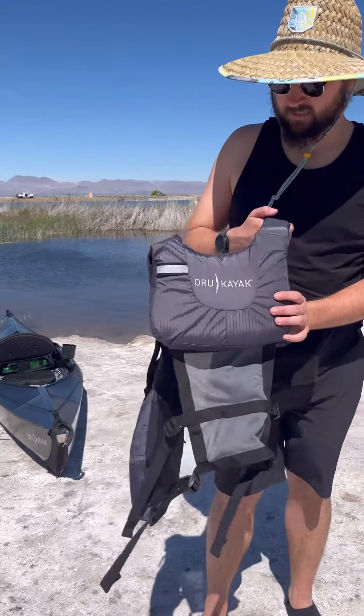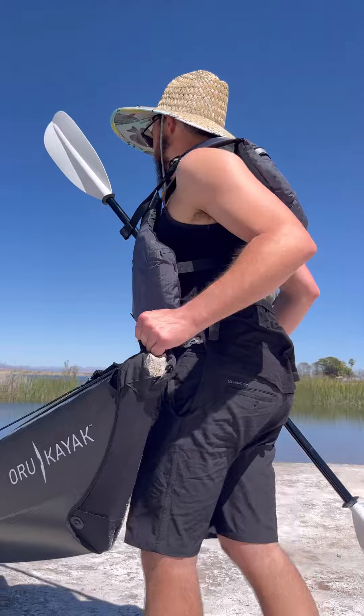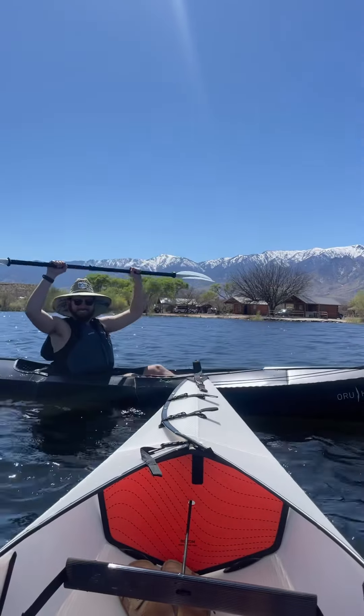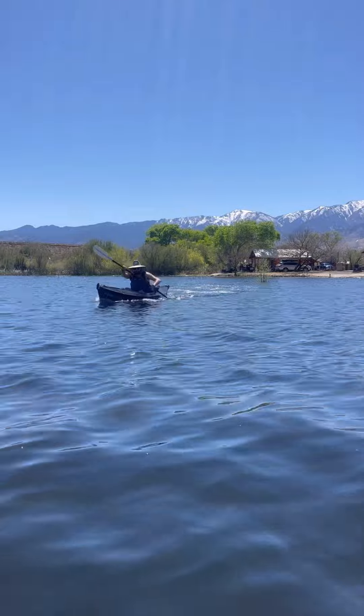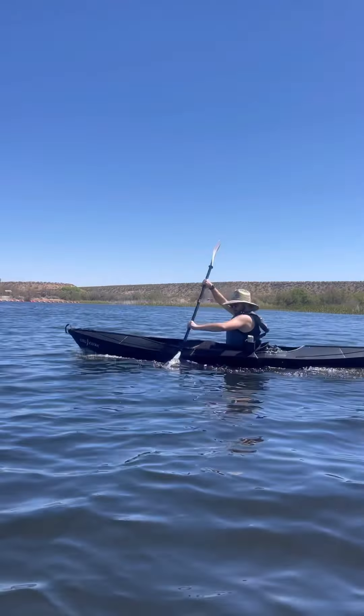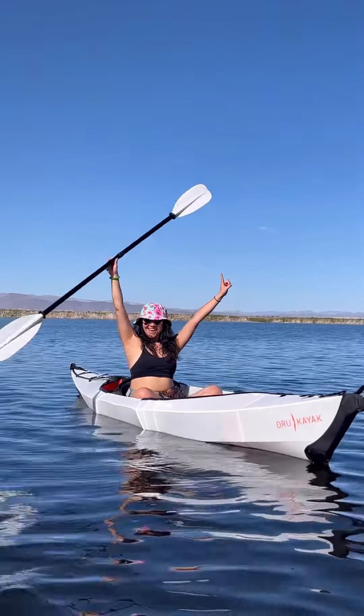Like to go fishing but don't have storage for a boat or a kayak? The ORU Beach LT Sport origami kayak is going to be a game changer for you. I recently visited Roper Lake State Park in Stafford, Arizona to break in ORU's brand new product, just released earlier this month. This 28-pound kayak arrives in the shape of a large suitcase but uses innovative origami technology to fold itself into a 12-foot sit-in kayak.